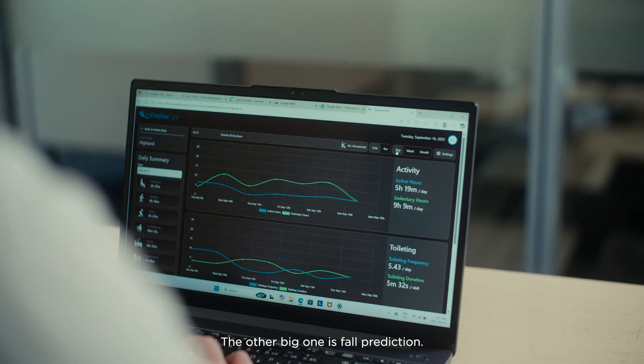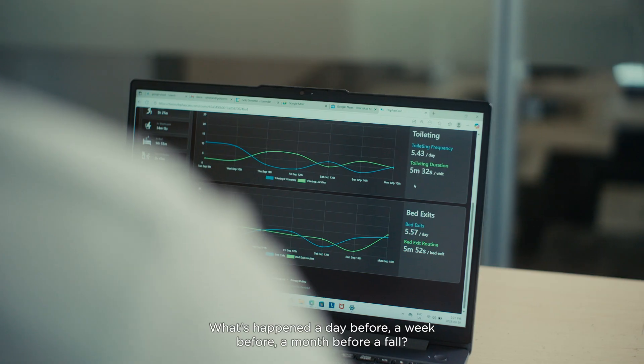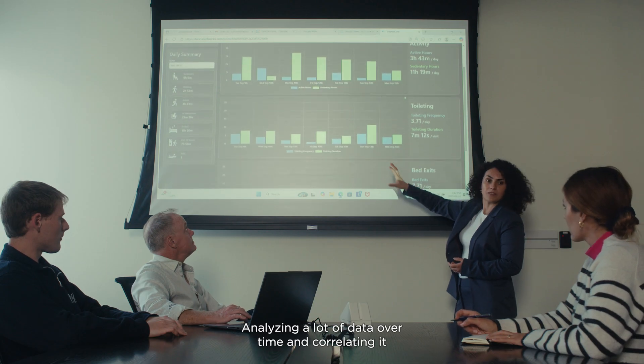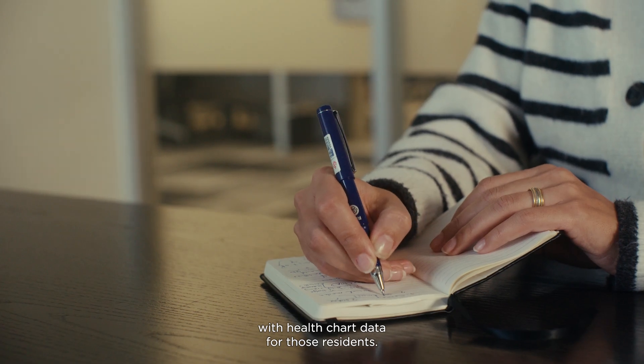The other big one is fall prediction — what's happened a day before, a week before, a month before a fall? This is what AI is great at: analyzing a lot of data over time and correlating it with health chart data for those residents.